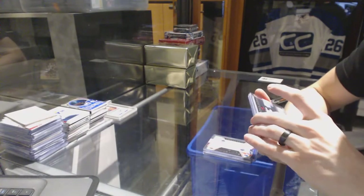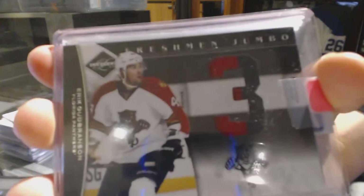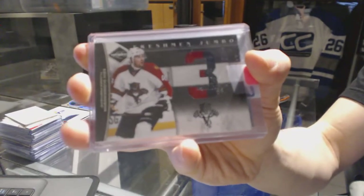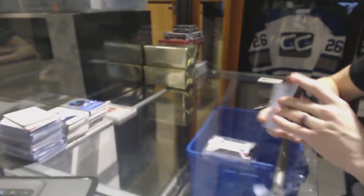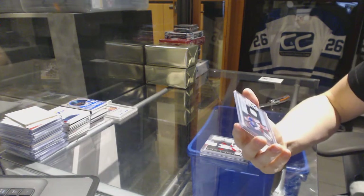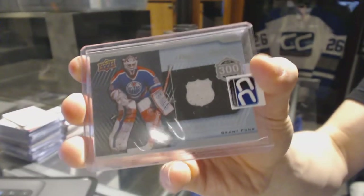We've got an 1112 Limited Freshman Jumbo Jersey Prime, number 9 of 25, for the Florida Panthers, Eric Goodbranson. And we've got a 1314 Upper Deck Series 1 piece of history 300 Win Club Jersey for the Edmonton Oilers, Grant Fuhrer.